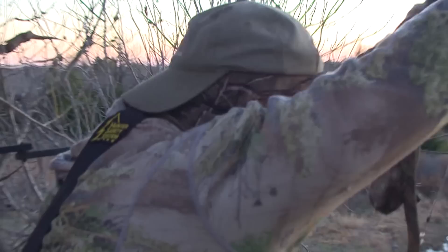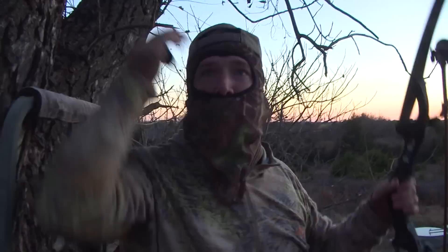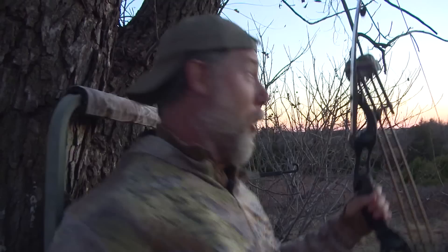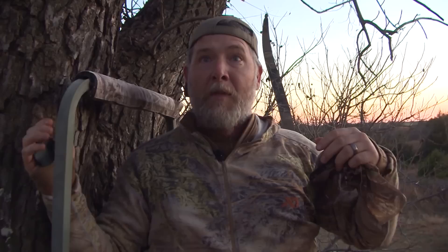Boom! That's a dead deer right there! That's a dead deer! Woo! I hammered him, dude. I was shaking so bad. I just shot a beautiful Kansas buck we have been after. It feels like forever. He smoked us too — did you see that? Ryan, we just got him, buddy. I just spooked every deer in the county. I don't even care.